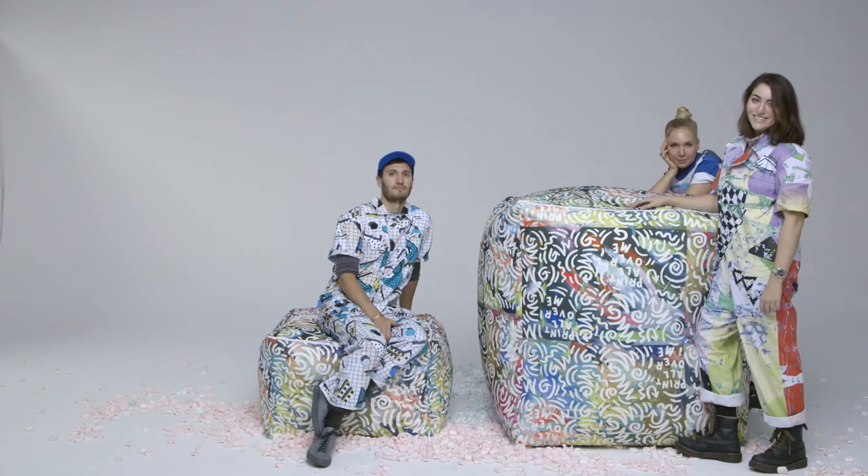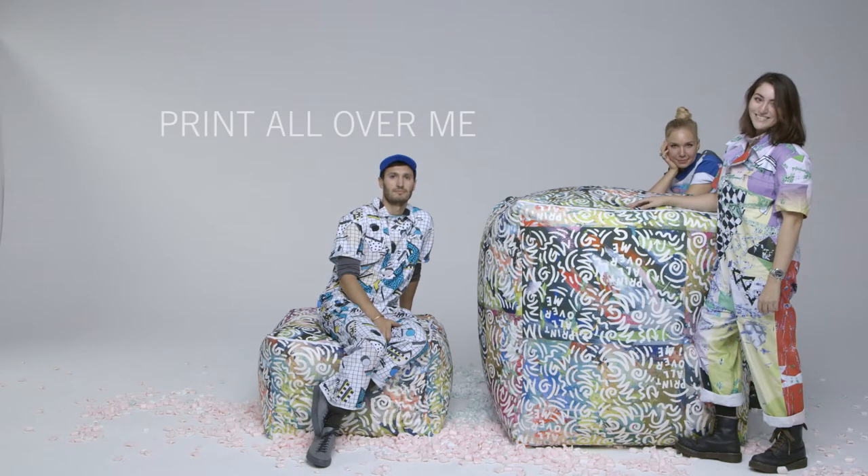I'm Jesse Finkelstein and I'm a co-founder of Print All Over Me. Print All Over Me is a creative community of people who take their virtual ideas and are interested in turning them into real-world objects.